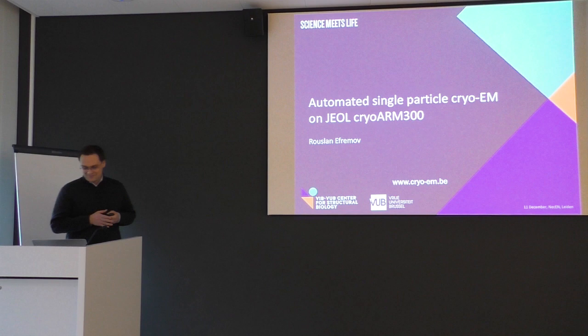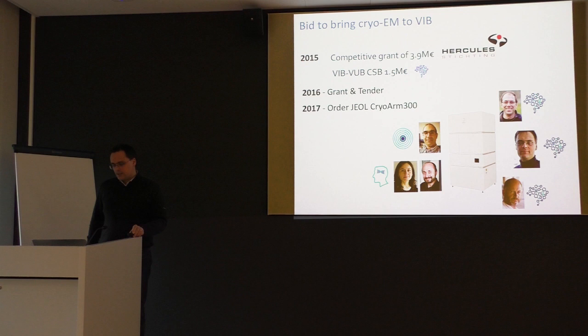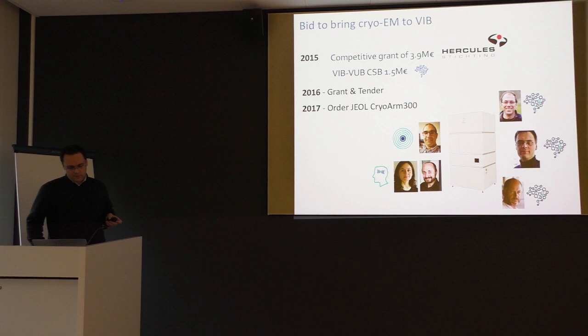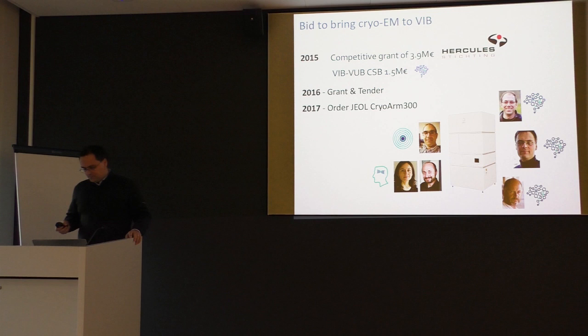The story started in 2015 when we applied for a grant for large infrastructure — the Hercules grant in Flanders — as a consortium between several groups from the Flanders Institute of Biotechnology (VIB) and three universities of Brussels, including groups from the University of Leuven and University of Ghent. We got the grant, which was complemented by internal funds, and at the beginning of 2017 we ordered the 300-kilovolt electron microscope. Those who set up a CryoArm facility know that the microscope is only part of the story.